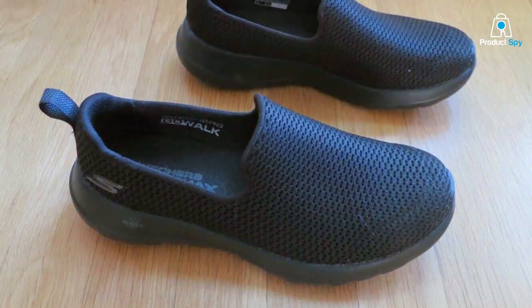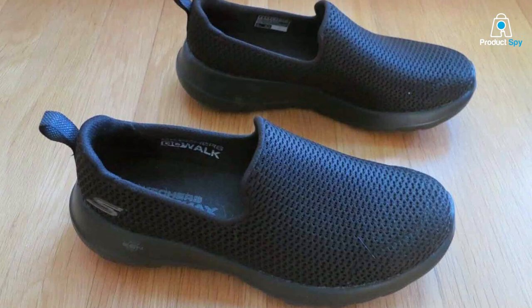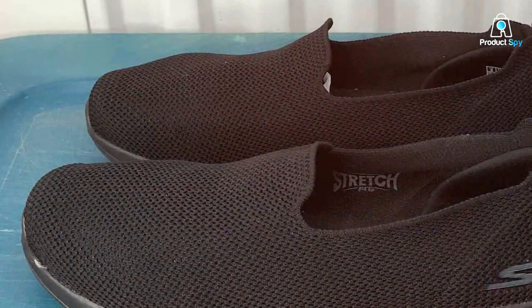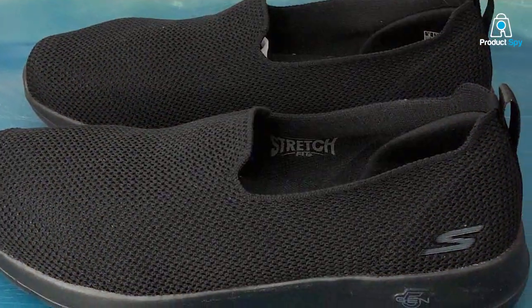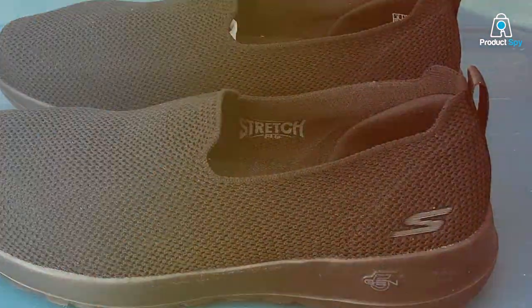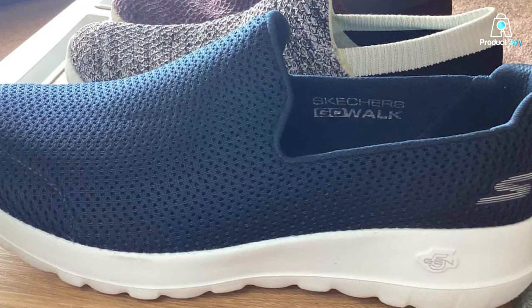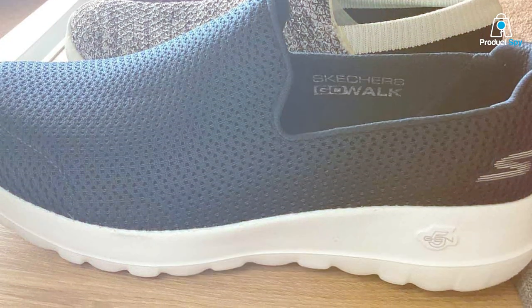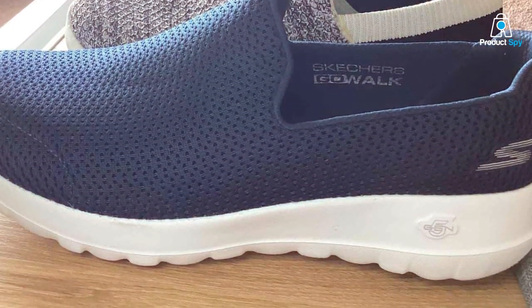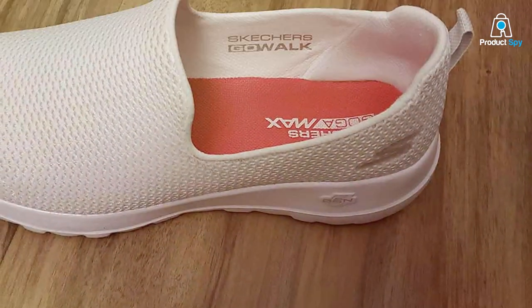The Goga Max insole, a signature Skechers feature, provides high rebound cushioning, making these sneakers ideal for long walks or standing for extended periods. In terms of durability, the Go Walk Joy is designed to last. The integrated outsole pattern promotes easy walking and provides the necessary traction for various surfaces. Plus, the variety of color options means you can choose a pair that complements your style. Whether you're pairing them with casual jeans or athletic wear, these sneakers are versatile enough to fit any look.